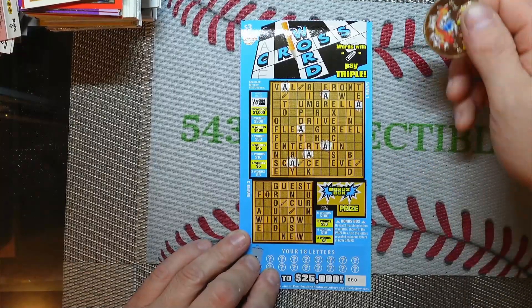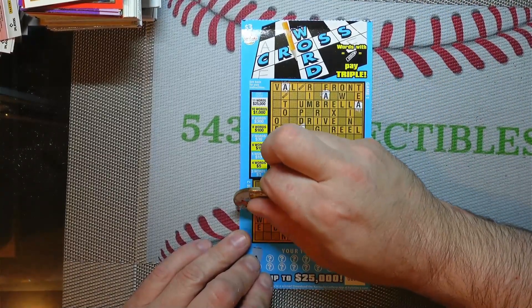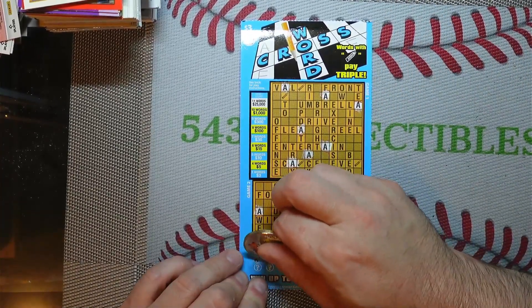Bear with me, these take a while to scratch. Next letter is going to be an N.